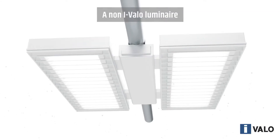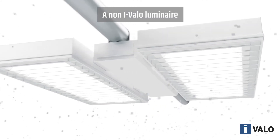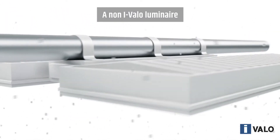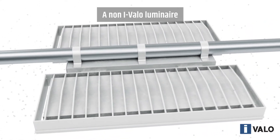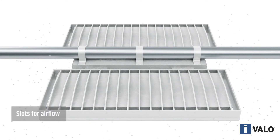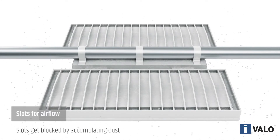One problem with luminaires having holes in their heat sinks, which are designed to prevent the luminaire from overheating, is that in dirty environments the holes get blocked up by dirt particles over time and the cooling of the luminaire no longer works properly. This has a negative effect on the luminous flux and the operating lifetime of the luminaire.